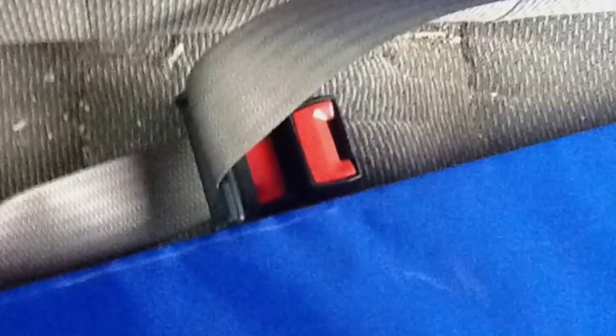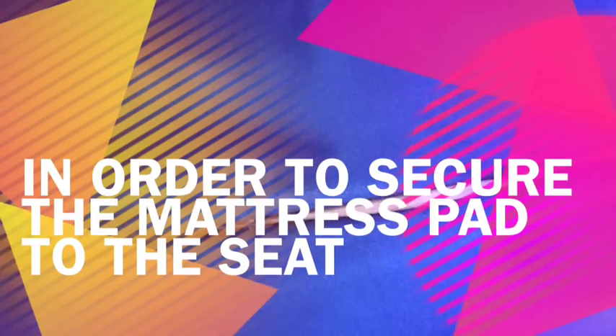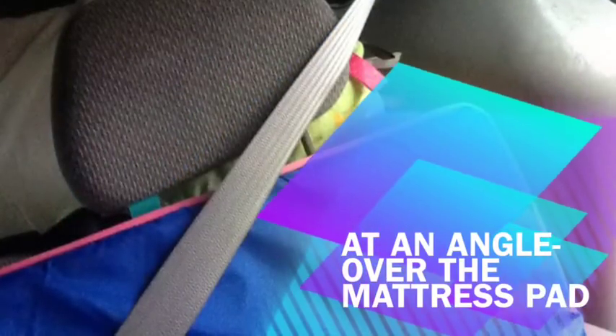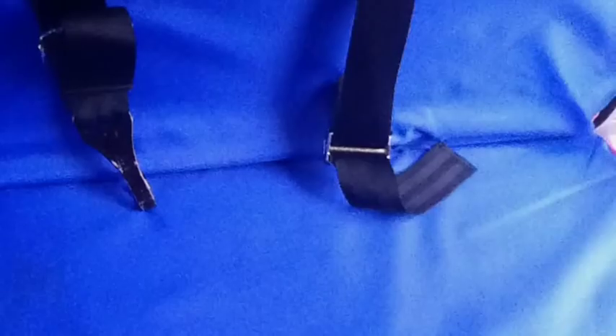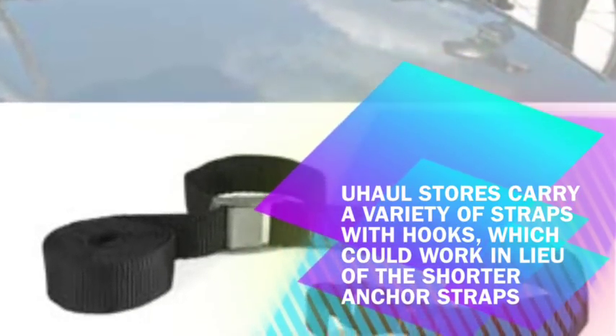This can sometimes be tricky. One strap should lie in the crease of the bench over the pack and play mattress pad in order to secure the mattress pad to the seat. The other strap should lay across the back of the bench over the mattress pad at an angle in order to secure that part of the pad to the back of the seat. This is very important because the car bed anchor straps will be attached to this mattress pad, so we need the pad to be anchored down first with the standard seat belt. For greater comfort, I place a long thin pillow or body pillow over the mattress pad. In special needs catalogs, other forms of seating can be found, though a longer anchor strap may be needed. U-Haul stores carry a variety of straps with hooks which could work in lieu of the shorter anchor straps.